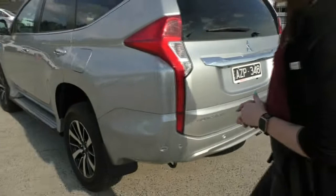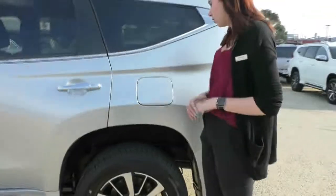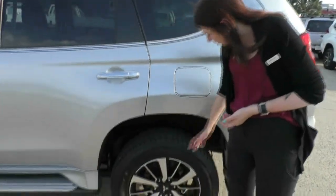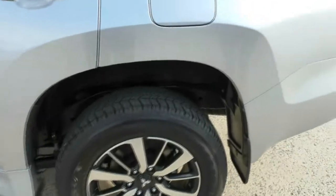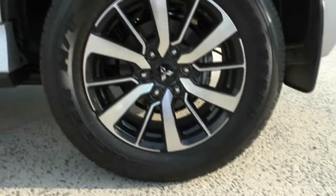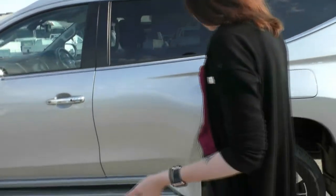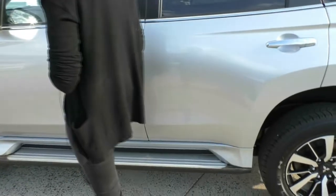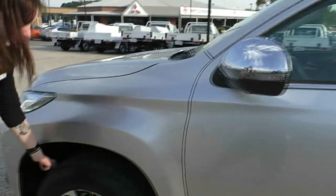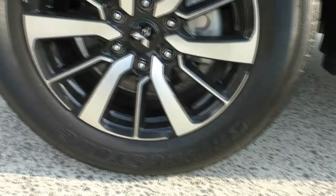Coming around to the passenger side of the vehicle, one thing to take note of — your fuel filler cap is on the passenger side there as well. Onto our third alloy wheel: excellent condition on that wheel and the tyre itself, near new just like all the others. On this side of the vehicle I cannot fault it in any way — it has been very well looked after. Onto that fourth alloy wheel, again excellent life in the tyre and that wheel again in excellent condition.